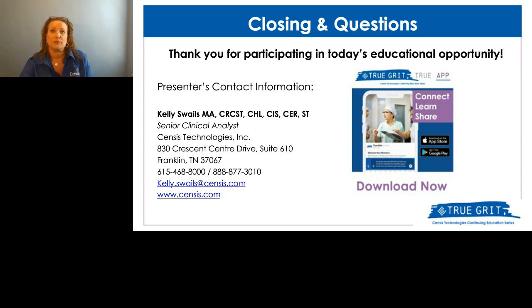In closing, a lot is required and expected of the amazing people who process HLD items — it used to just be scopes, but now we have probes and all different kinds of things. You're keeping patients safe, and most of those patients you may never meet or know. But those patients are someone's child, parent, spouse, sibling, neighbor, best friend. Maybe the person standing in line in front of you at the grocery store had a scope procedure last week — you processed that scope, and he's healthy today because of you.